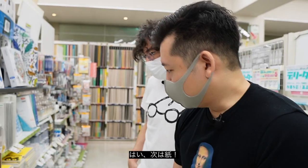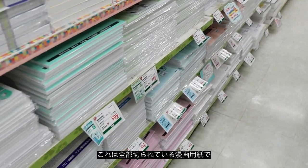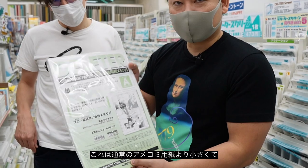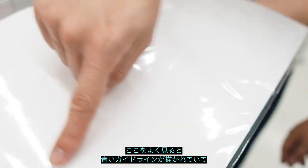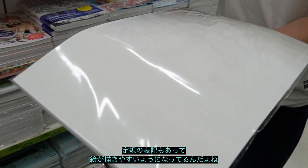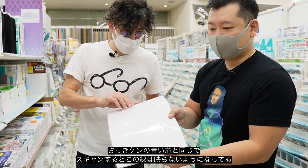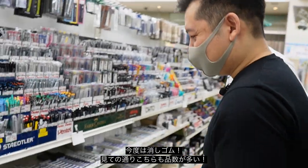We're in the paper section. This is all pre-cut manga paper — the usual size is B4, which is a little smaller than American comic size. As you can see, they have the guidelines pre-lined, with rulers and everything, so they make your life easier — you don't have to mark it yourself. And as we mentioned, the blue lines don't show up in scans, so it's really useful.